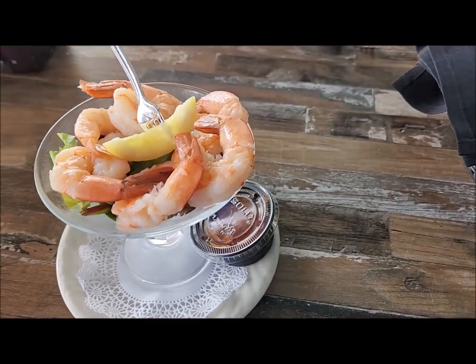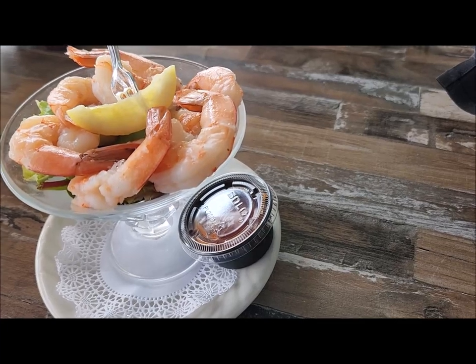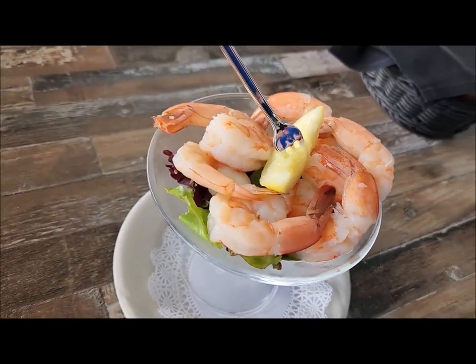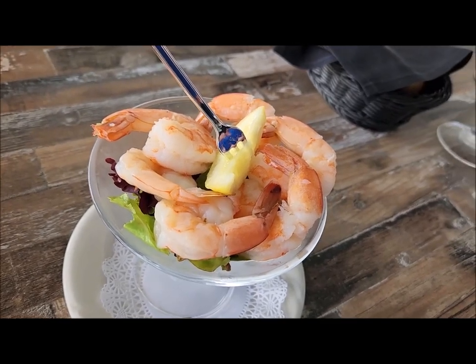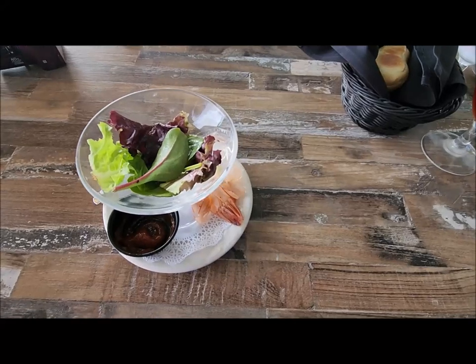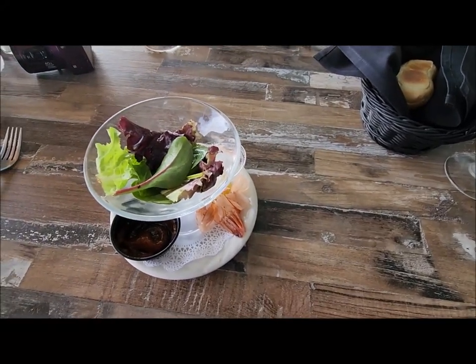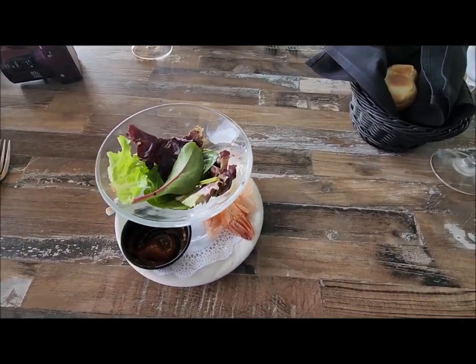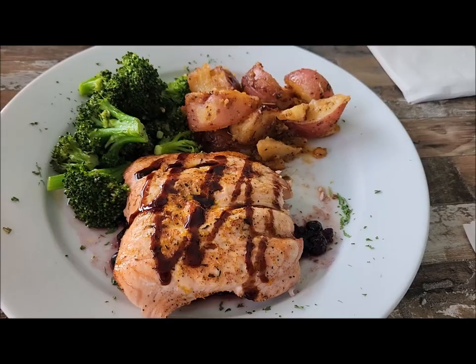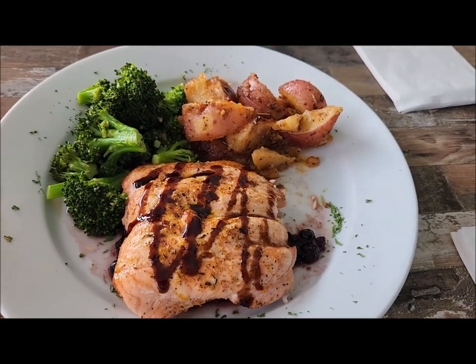There's the shrimp cocktail — boy, does that look good! One course down — that was delicious, very very good. Shrimp cocktail all gone.